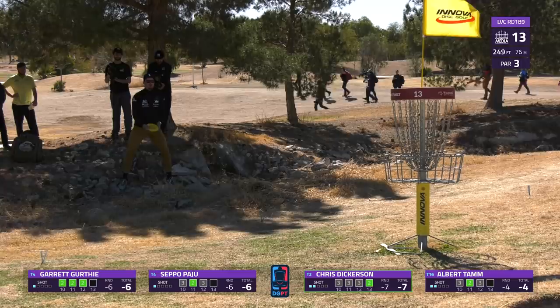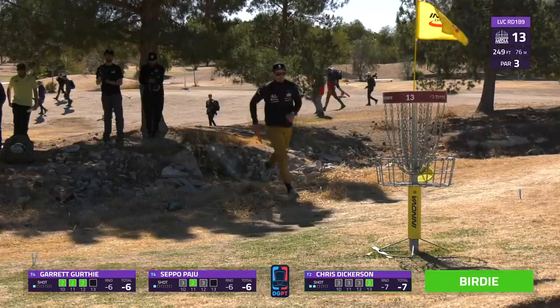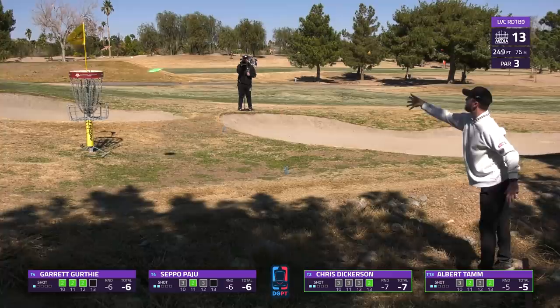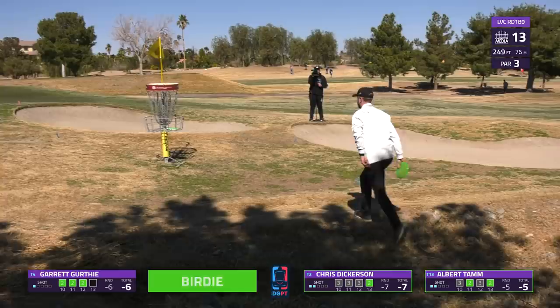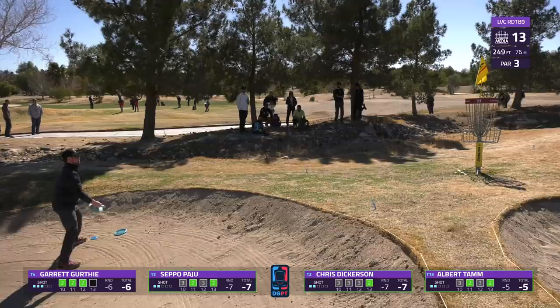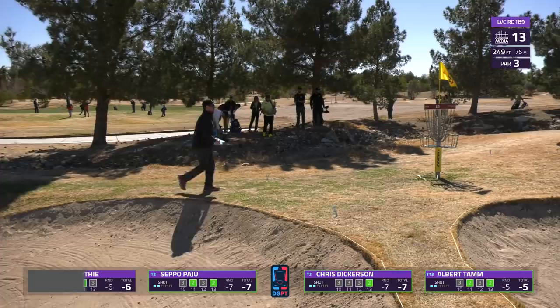Albert moving some boulders around, getting that footing right. He's just been in this just-outside-circle range pretty consistently. Getting it going though - that putt had a little bit of that pop at the end, you could tell as soon as it came out of his hand it was just moving a little faster, had enough spin on it to get there instead of drop out. Seppo continues with the streak here for the birdie - such a unique way to approach this one. So many people going to the skip shot, but to go air shot the entire way with a mid-range - wow, extra points.